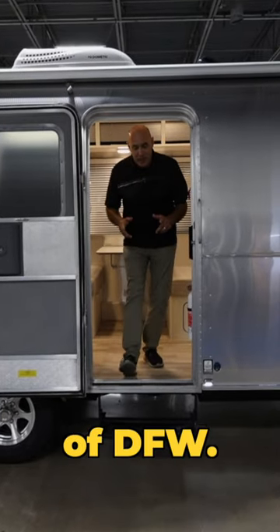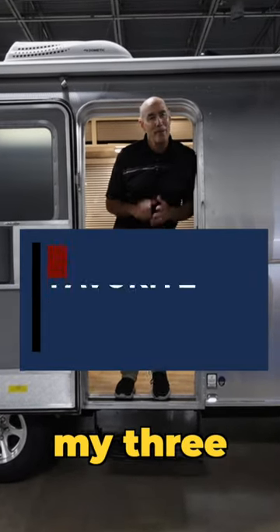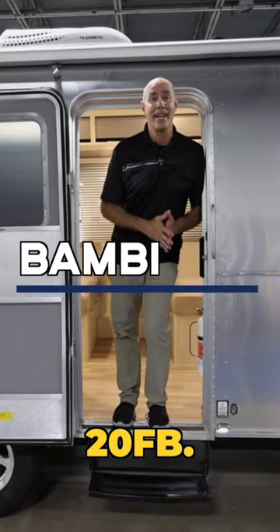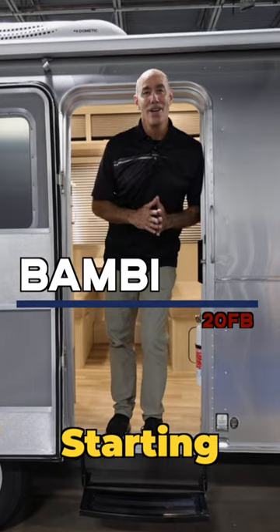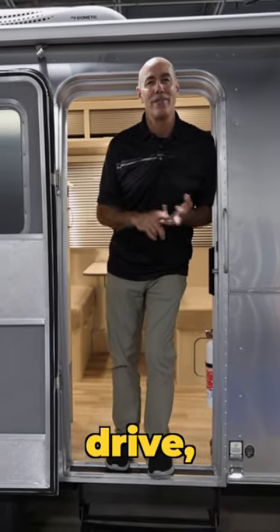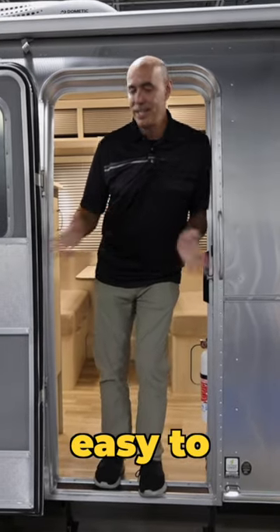Hey guys, it's Mike from Airstream of DFW. I'd love to show off my three favorite things about this 2023 Bambi 20FB. Starting with the fact that it's small — at 20 feet long, it's easy to drive, tow, park, and easy to maneuver.